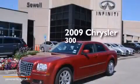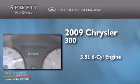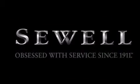This is a 2009 Chrysler 300. It has a 3.5-liter, six-cylinder engine and an automatic transmission. All of the following features are included: a low-tire pressure indicator, aluminum wheels, cruise control, a leather-wrapped shift knob, and front and rear floor mats.